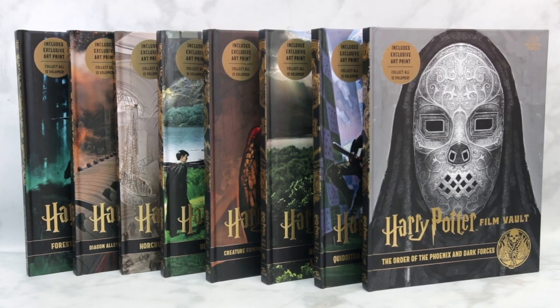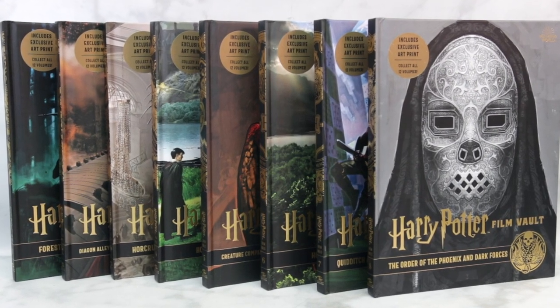I've got an exciting announcement: Inside Editions has teamed up with me for a giveaway of the Harry Potter Film Vault volumes 1 to 8, so one lucky winner will be able to win all eight books. To find out how to enter, check out my Instagram post linked in the description below, as I'll be hosting this giveaway on my Instagram.